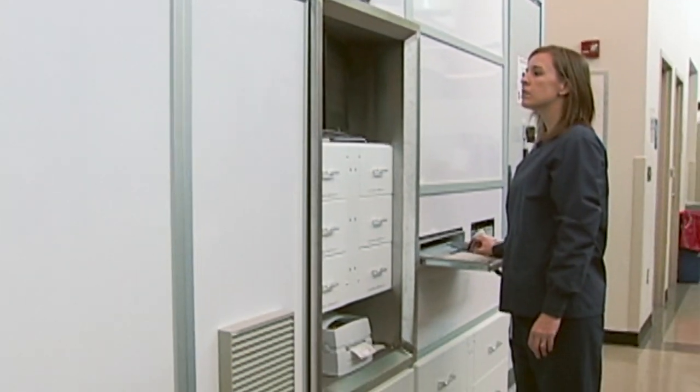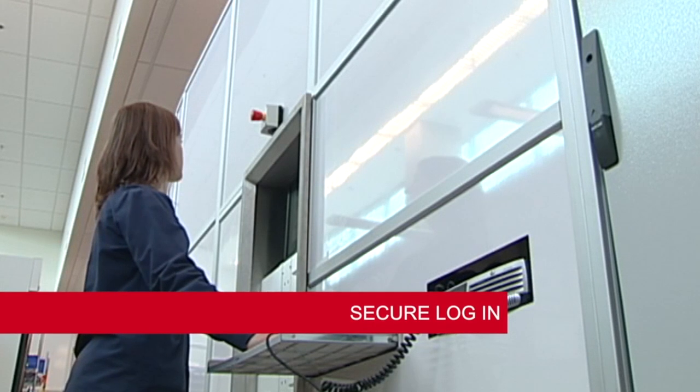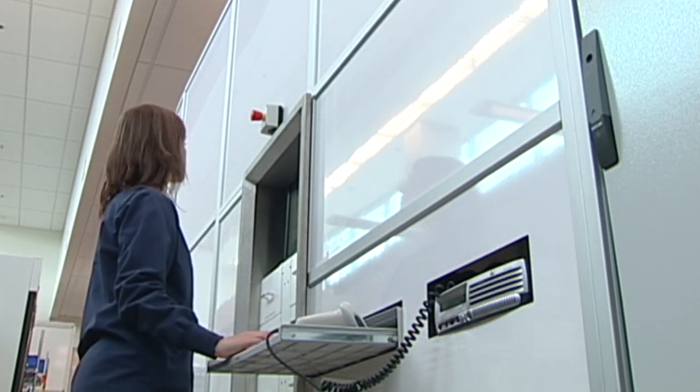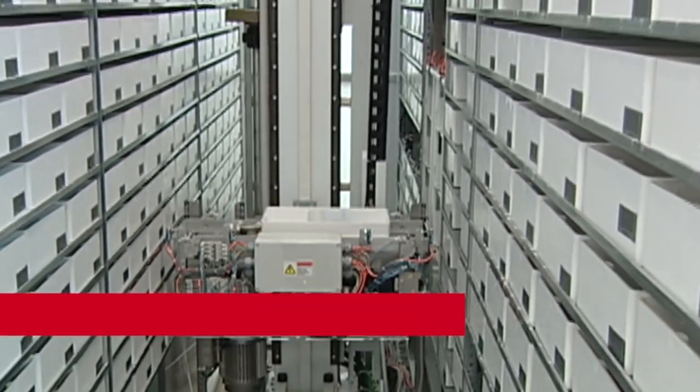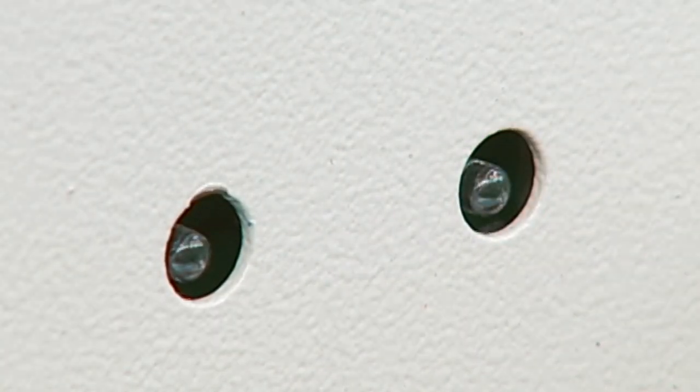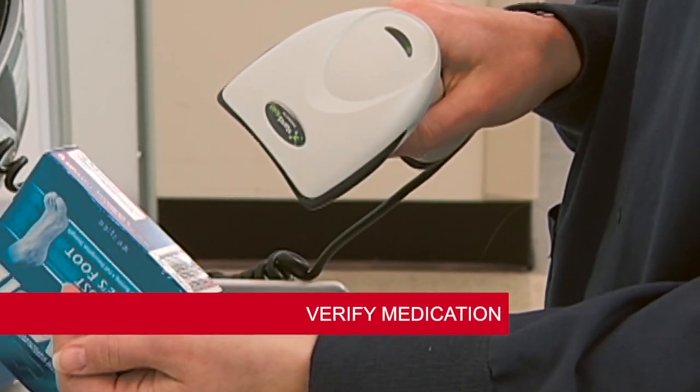From a secure operator station, users have access to all medications stored in the BoxPicker. The technician logs in with a secure password and selects an order. BoxPicker picks only the correct medication bin and places it in the drawer. A green light indicates the drawer is unlocked, and the technician retrieves the medications and scans the barcode for verification.